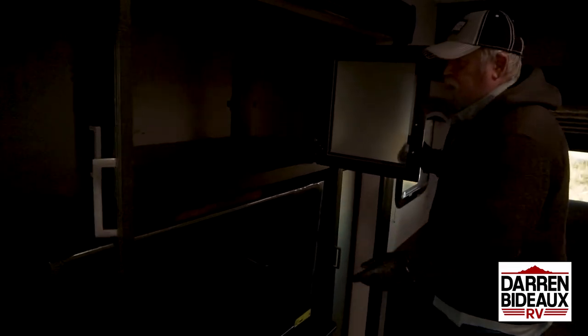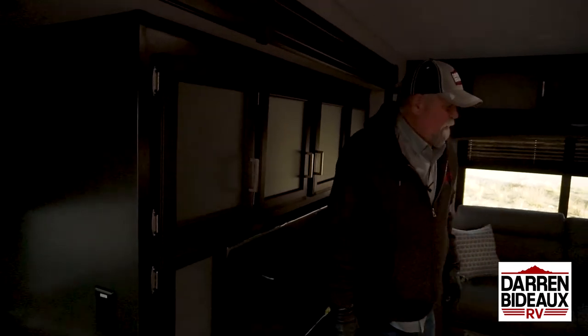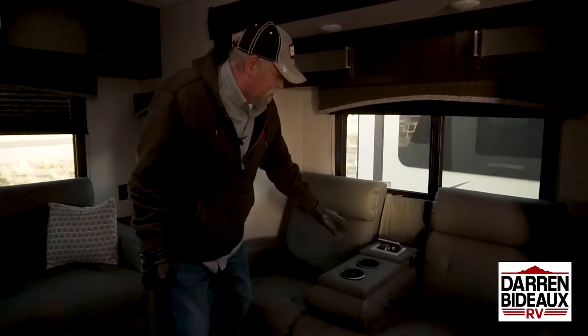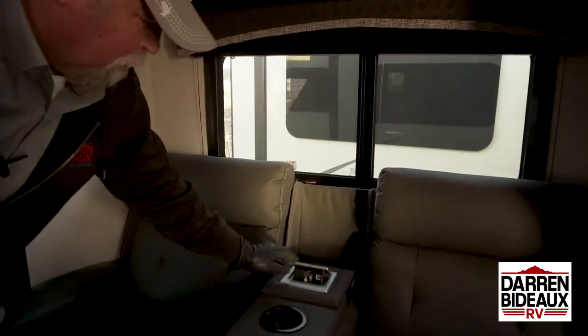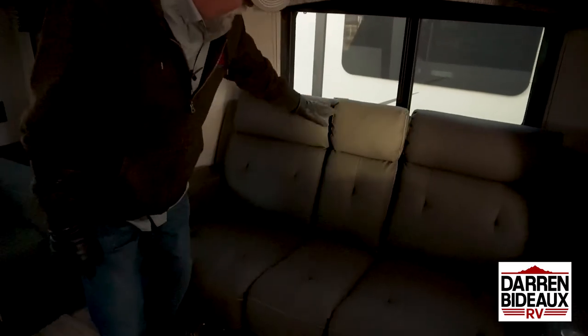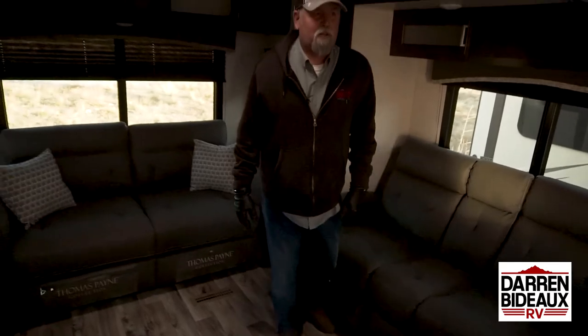Look how deep this storage is — I mean, you could fit a lot of things in there like extra bedding and pillows, so when people come with you, you can be a good host and have plenty of room. Over here on your recliners, these are heated, and you've also got a light and phone ports and an outlet port. You just push that down and it disappears just like that. You can make it into another couch by putting the arms up, so you've got plenty of room to entertain.